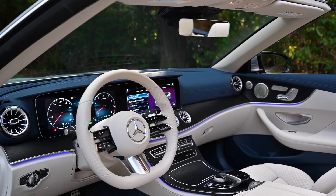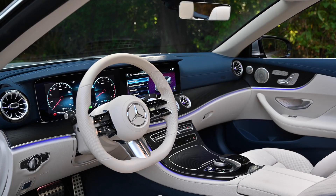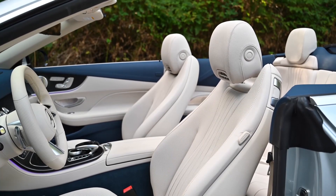The E-Class Cabriolet's suspension is tuned for a smooth and comfortable ride, even over rough roads. You'll feel like you're gliding along the pavement, rather than being jostled and bounced around.